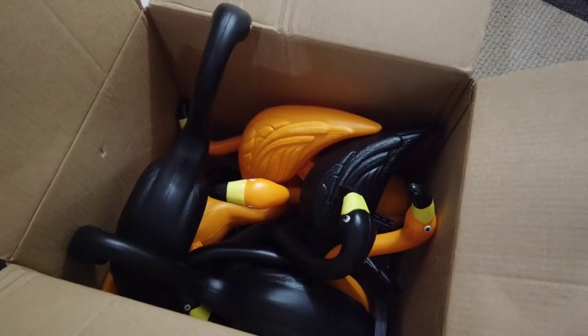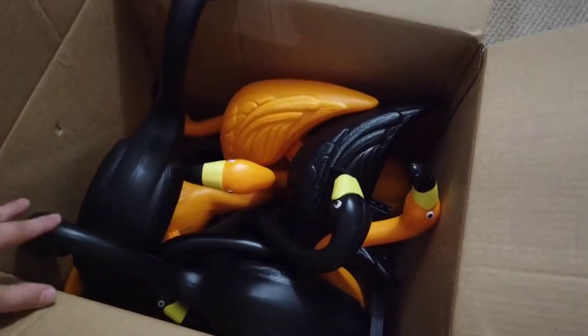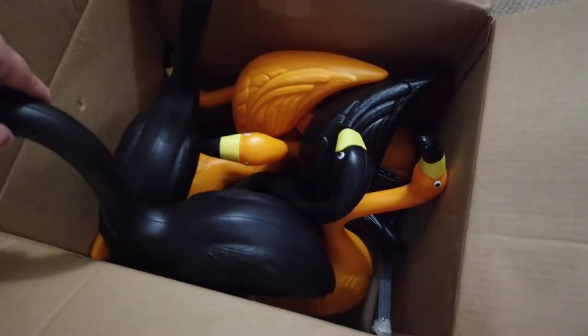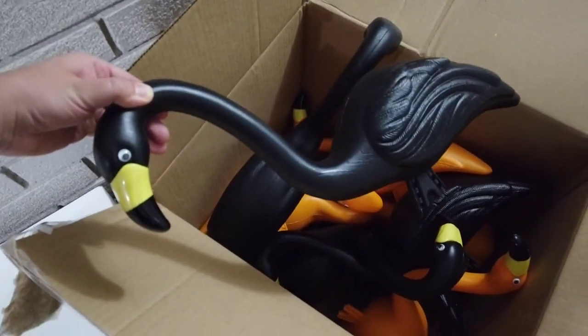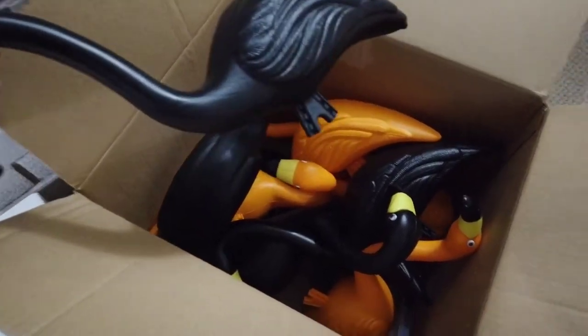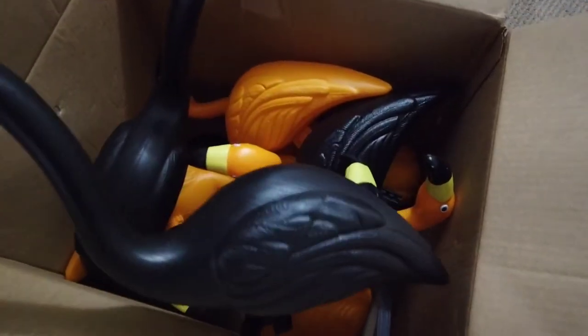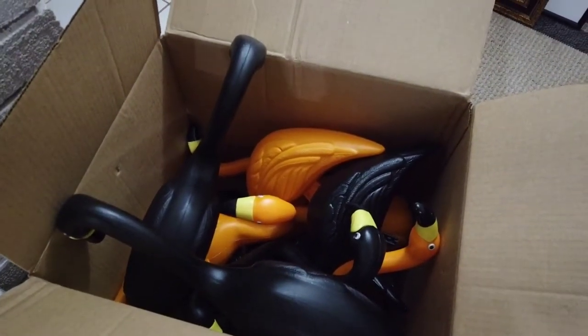All right, first of all, ladies and gentlemen, look at these. No, these are not flamingos — these are flamingools. I got a pack of ten: five black, five orange, just for Halloween. Kitschy, campy goodness for $56 at Home Depot, so get yours today.